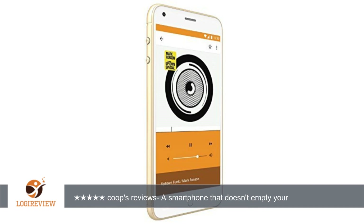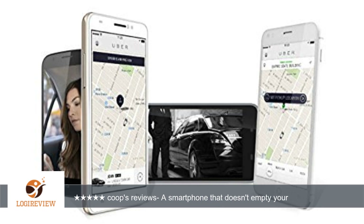It was easy to set up. I just took my AT&T SIM out of my broken phone and installed it in this one. I just had to let the phone program to the AT&T network on its own.